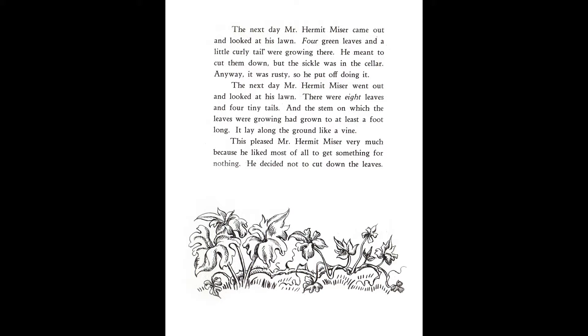The next day, Mr. Hermit Miser went out and looked at his lawn. There were eight leaves and four tiny tails, and the stem on which the leaves were growing had grown to at least a foot long. It lay along the ground like a vine. This pleased Mr. Hermit Miser very much because he liked most of all to get something for nothing. He decided not to cut down the leaves.